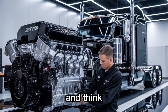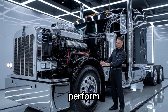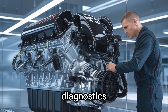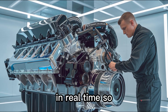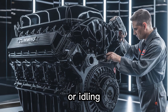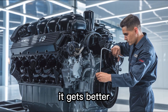You ever look at an engine and think, if Batman had a truck, this is what he'd run? Because the X-19 doesn't just perform — it thinks. Thanks to integrated AI-assisted diagnostics, smart turbo management, and adaptive fuel mapping, it practically tunes itself in real time. So whether you're hauling 80,000 pounds across I-80 or idling in traffic outside Phoenix, the X-19 adapts like it's reading your mind.